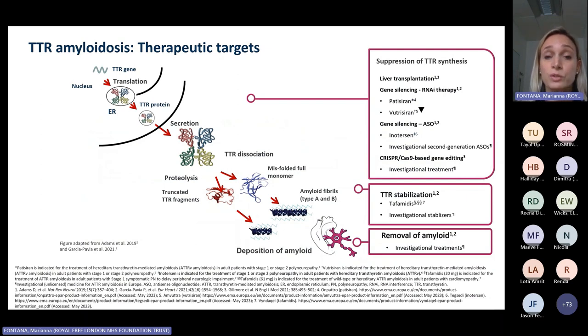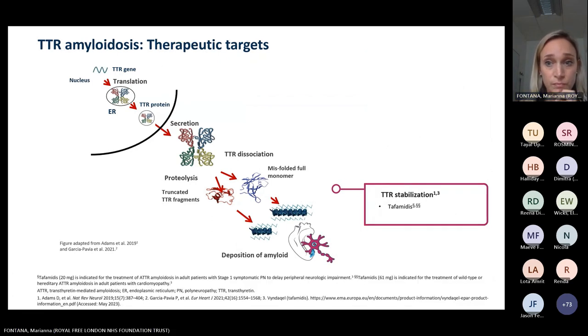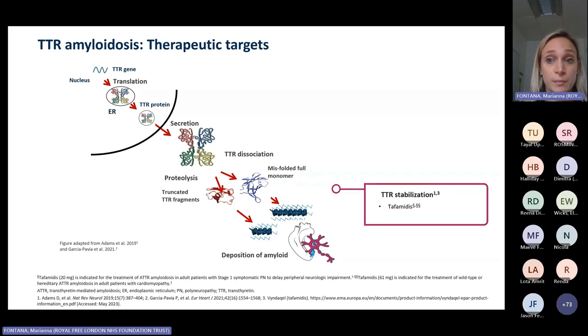Once we confirm the diagnosis, what treatment strategies do we use? When we think about the pathobiology of the disease — how transthyretin protein misfolds and deposits into different organs — we understand where we can target therapeutically: we can suppress the production of TTR, stabilize the TTR to inhibit misfolding, or target existing deposits. The only drug currently approved for treatment of TTR cardiomyopathy is a TTR stabilizer called tafamidis.